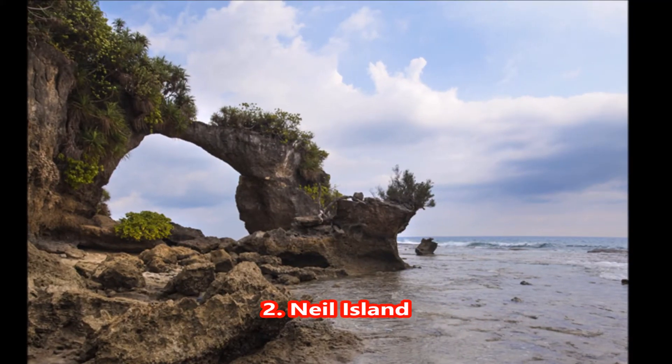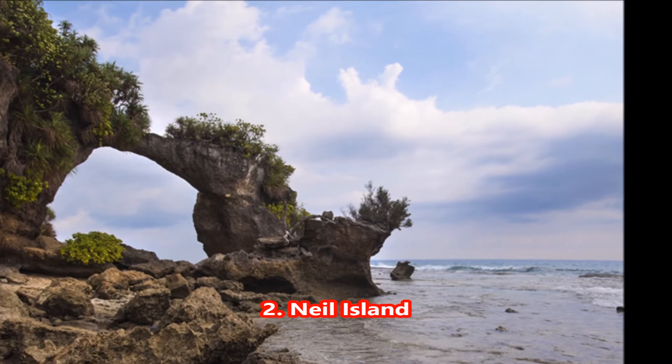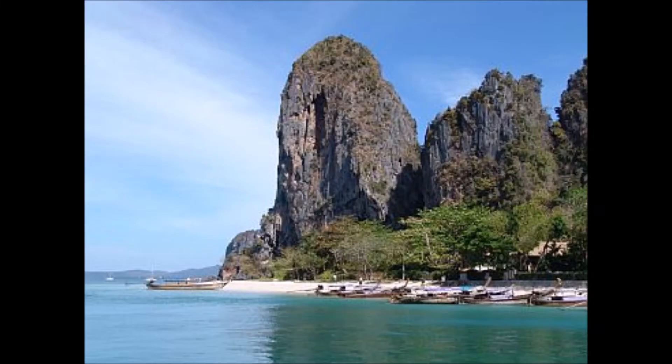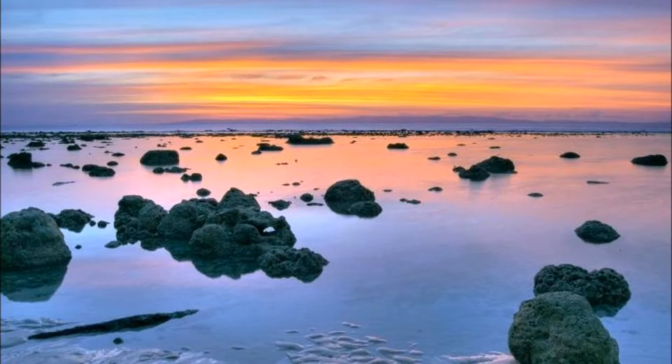2. Neil Island. It's a perfect destination for a quaint weekend after the hustle and bustle of Havelock Island. You can also explore the wonders of marine life here through the means of various water activities and sports. The tranquil stretch of Neil Island occupies an area of 18.9 square kilometers and can easily be covered over the course of a long evening walk.